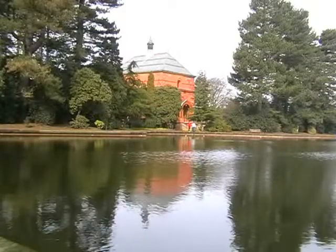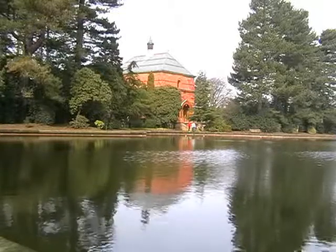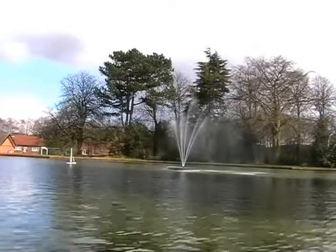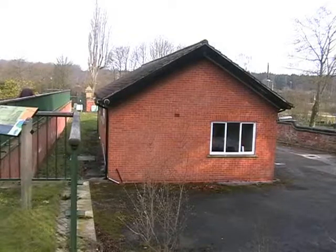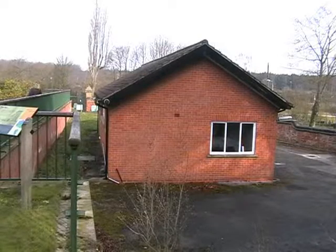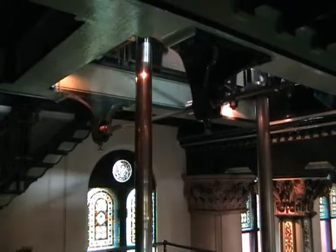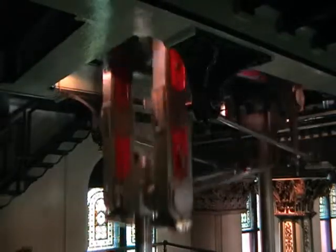Today, however, Nottingham's water needs from the wells at Papplewick are drawn up by submersible electric pumps near this building here. Not nearly as much fun as a steam engine though, is it? Until next time, we'll see you then.